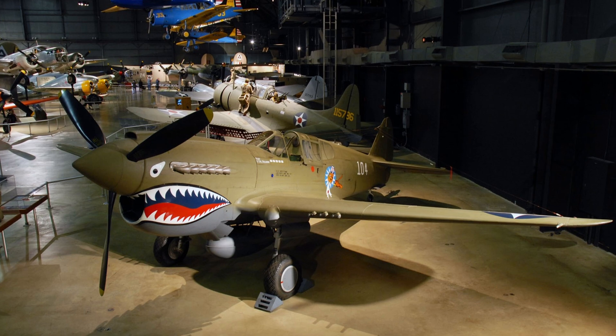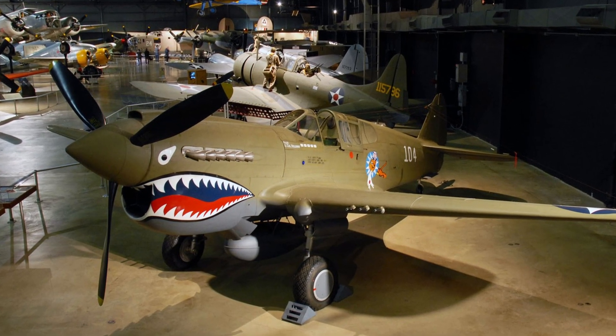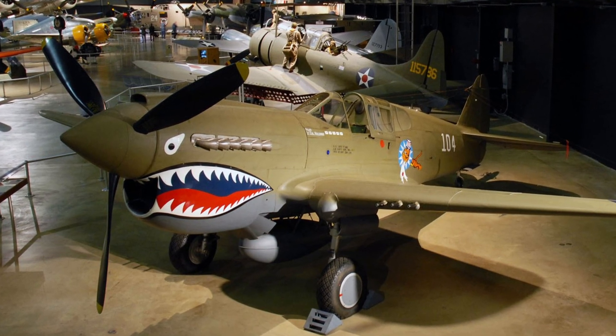The displayed aircraft is painted to represent the Warhawk flown by then-Colonel Bruce Holloway, a pilot in both the Flying Tigers and its successor, the Army Air Force's 23rd Fighter Group.